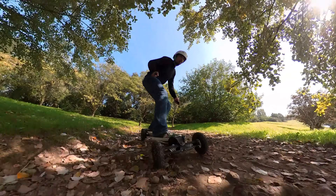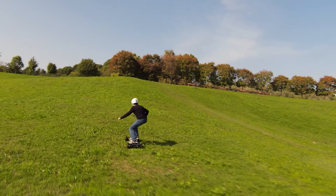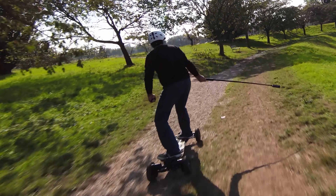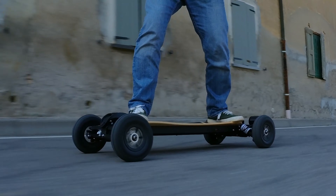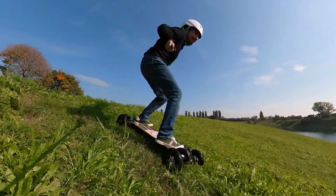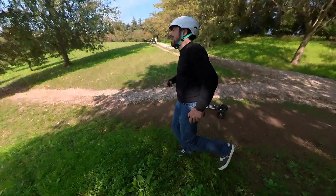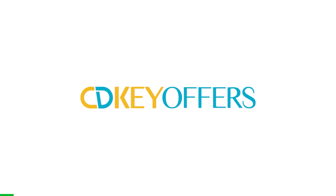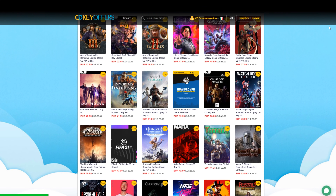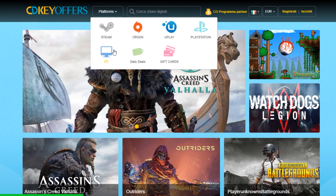Questo video è in collaborazione con CDKeyOffers.com. CDKeyOffers è il paradiso dei prezzi stracciati per software, giochi e addirittura sistemi operativi da usare su Steam, Origin, Uplay, PlayStation e anche PC.